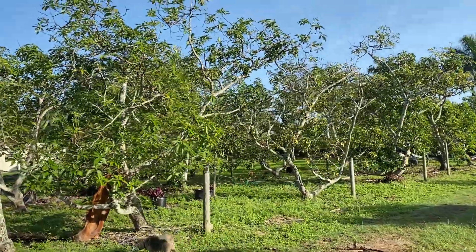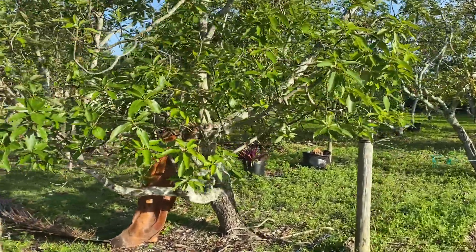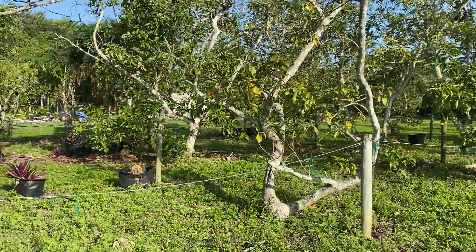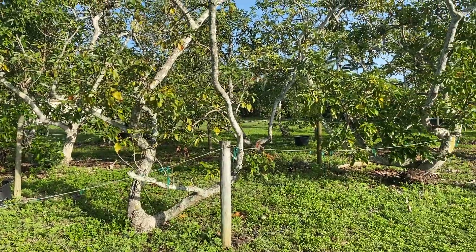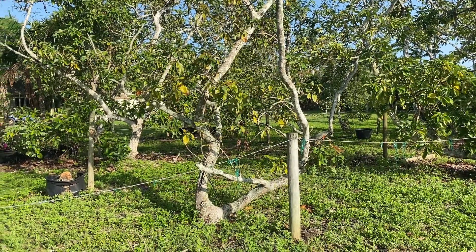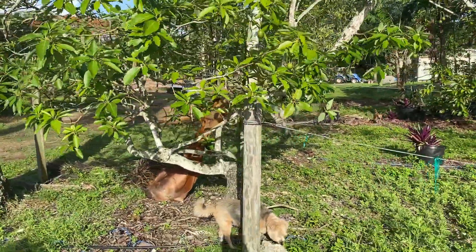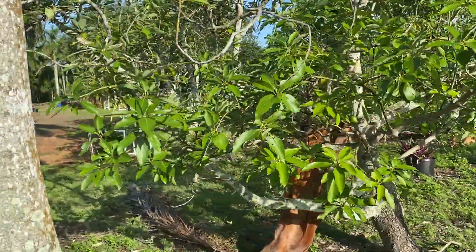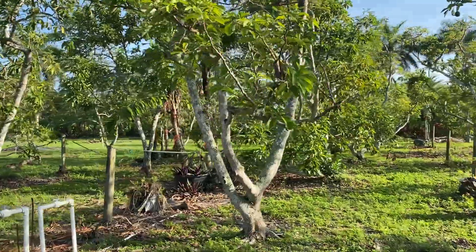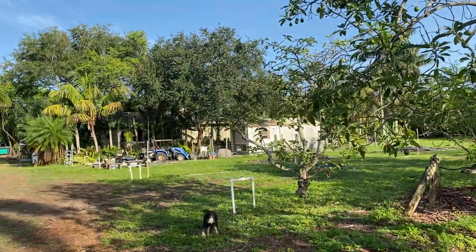My avocados are suffering a lot — they need nutrition, so I need to fertilize them heavily immediately, as I was told by someone who knows a lot about avocado production. The trees are not sick, they're just very weak and don't have the nutrition they need. They should have more leaves and thicker trunks for their age. I need to put about eight pounds of fertilizer per tree, and there are 30 trees, so I have to go get some.